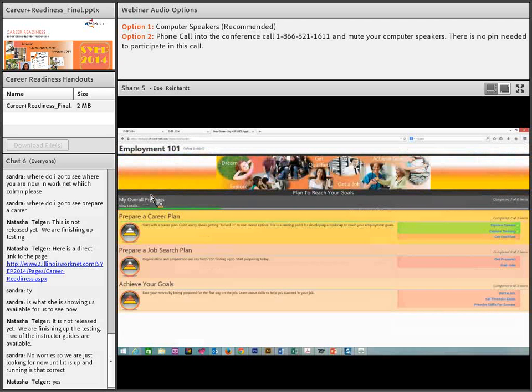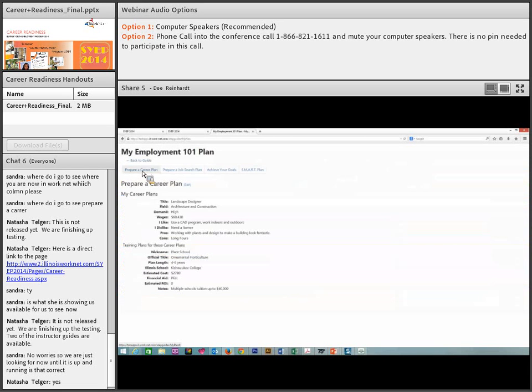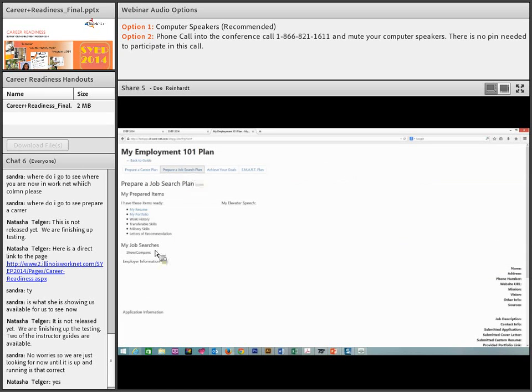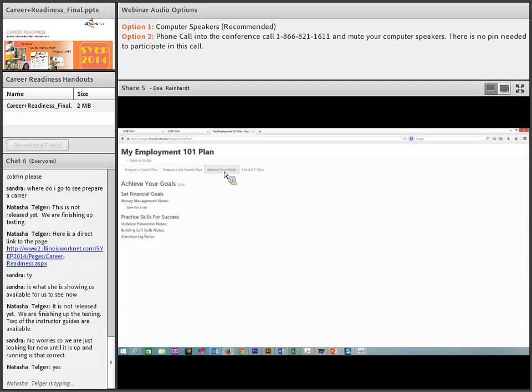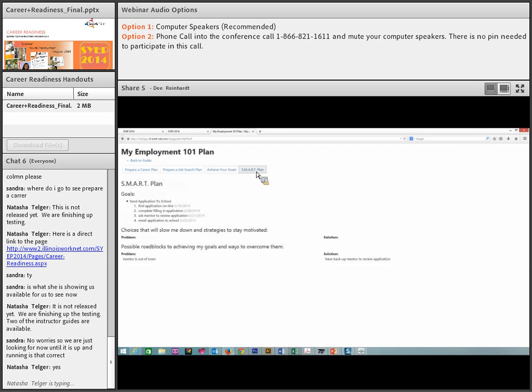That's our Employment 101 guide — it's a great tool if the youth use it. Once they've filled in all the information, they can go back to their guide and see their career plan, job search plan, elevator speech, achieving their goals, financial goals, notes from violence prevention, building soft skills, gaining a volunteer position, their SMART plan, and how many goals they actually have. That's our career readiness platform.